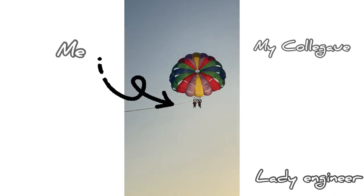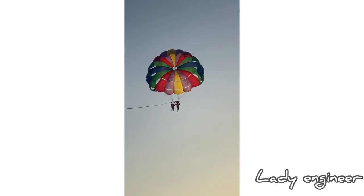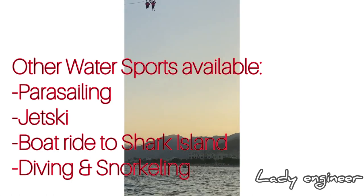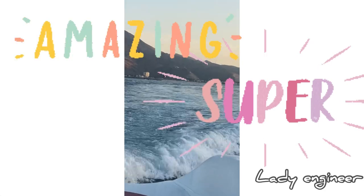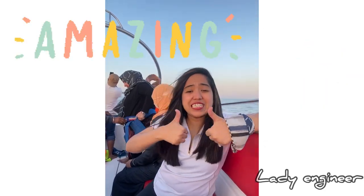We were very high already. Aside from parasailing, Khor Fakkan offers jet ski, snorkeling, diving, and island hopping. But for today I tried two water sports for the very first time — parasailing and jet ski.